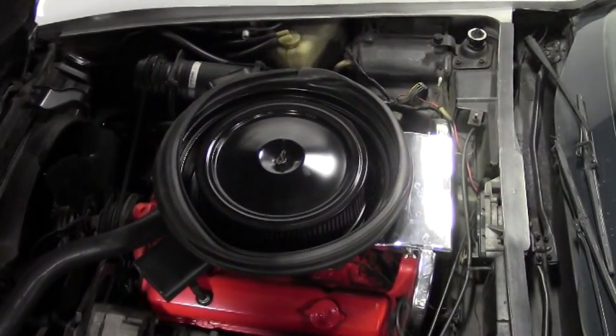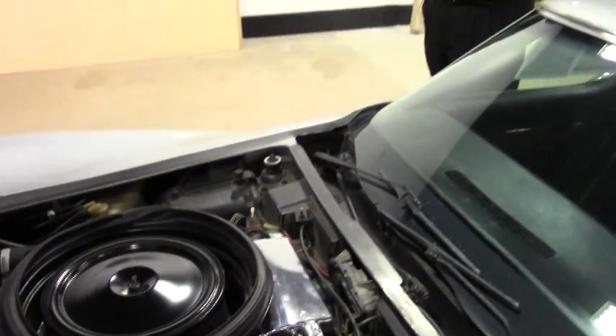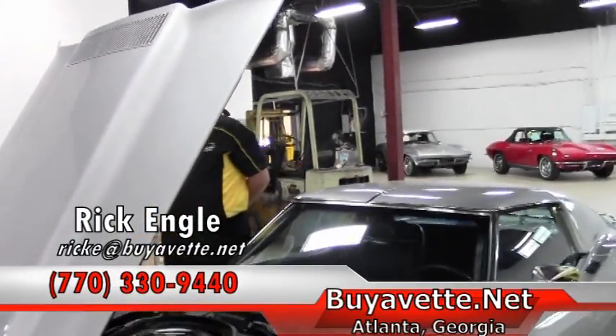This is just an all-out cruiser, stands out being the silver color. Absolutely a wonderful car.